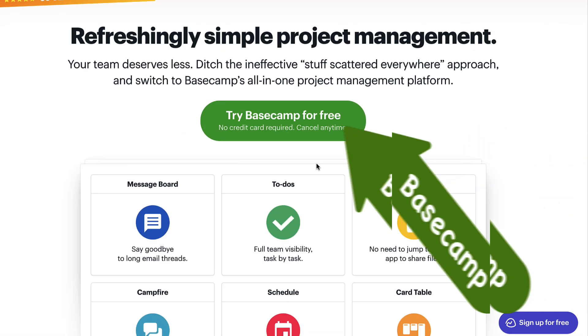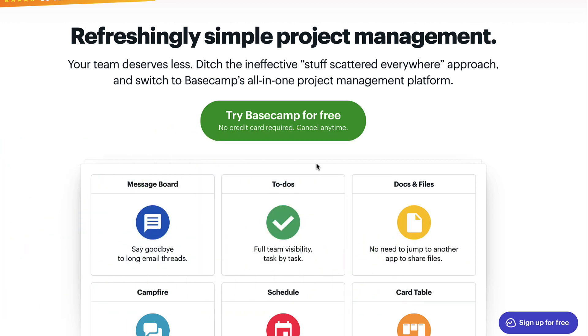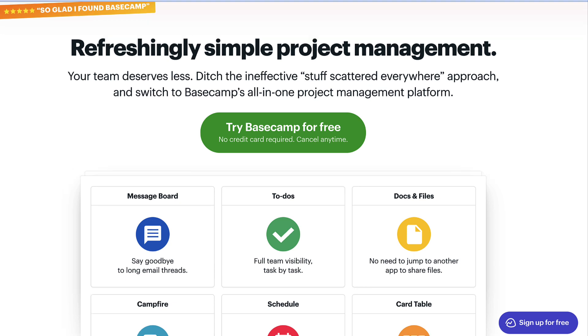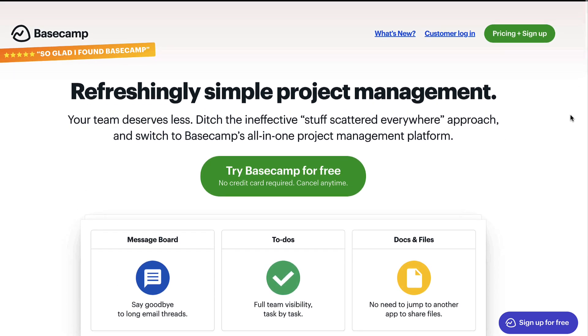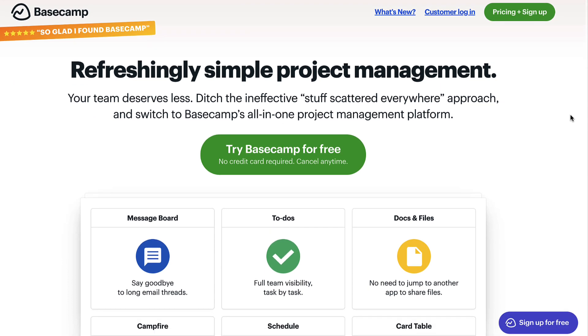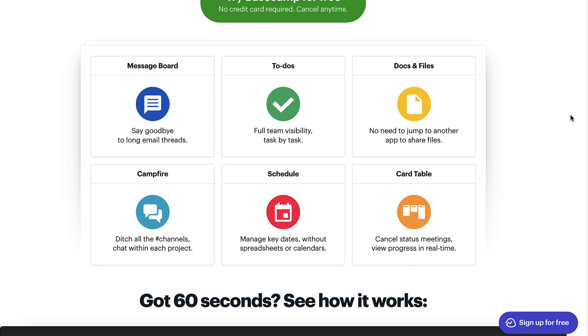5. Basecamp. Basecamp provides a cloud-based platform to organize projects, tasks, and do communications and collaborations effectively. Basecamp is a comprehensive tool for managing projects as well as for communication and collaboration. Basecamp is quite user-friendly — it's very simple and easy to use.